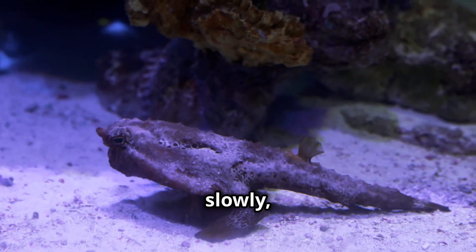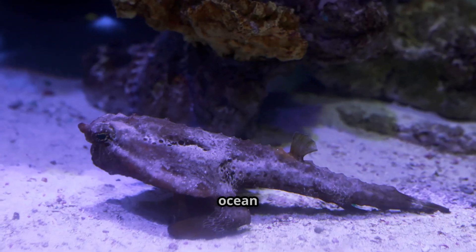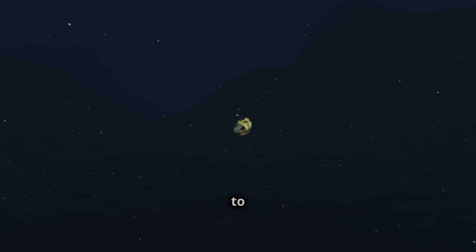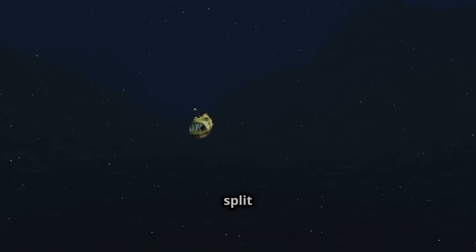Anglerfish move very slowly, conserving energy in the deep ocean where food is scarce. When they strike, they use a vacuum-like motion to suck prey straight into their mouth in a split second.